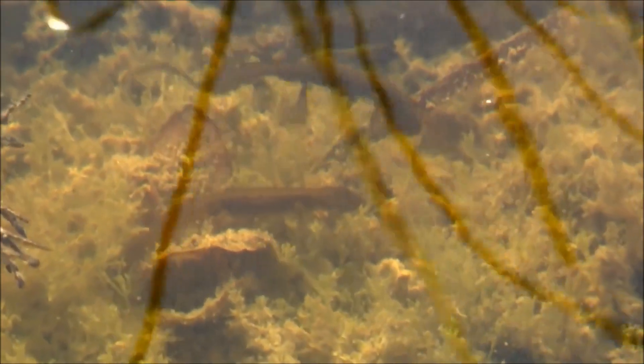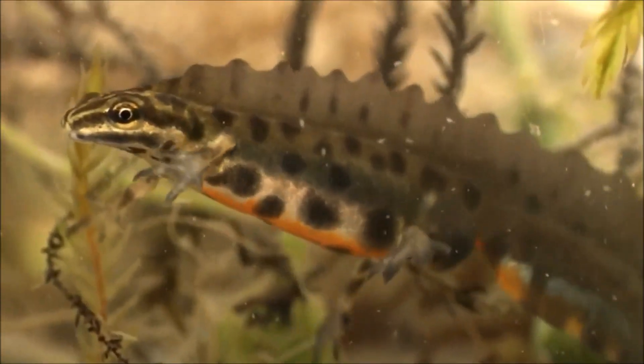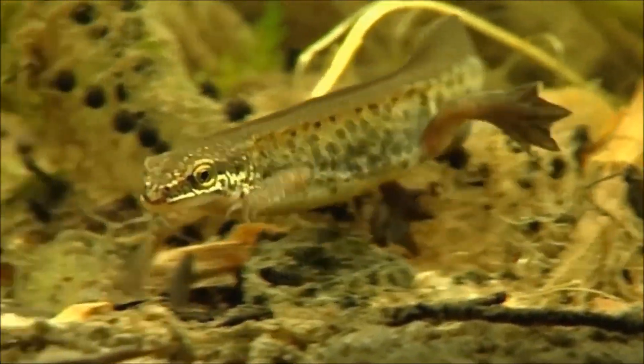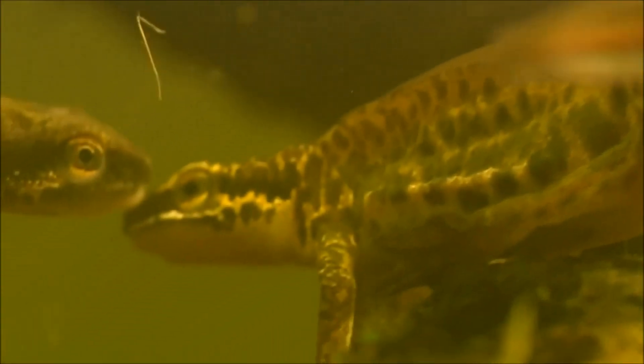Here in the UK we have three species of newt. Smooth or common newts are the most widespread — they've got spots on their underside and can grow up to 10 centimetres long. Palmate newts are the smallest species and look quite similar to smooth newts but lack the spots on the throat.